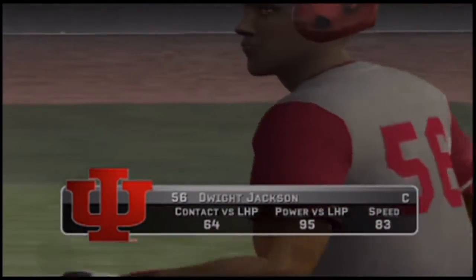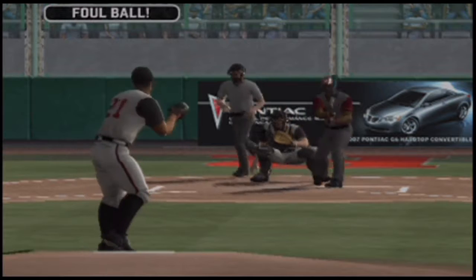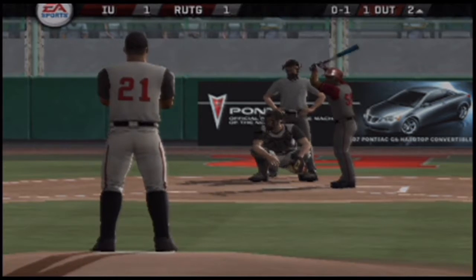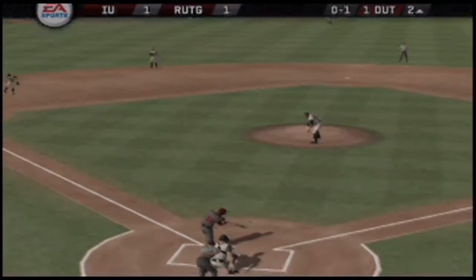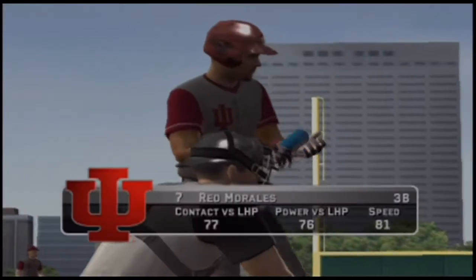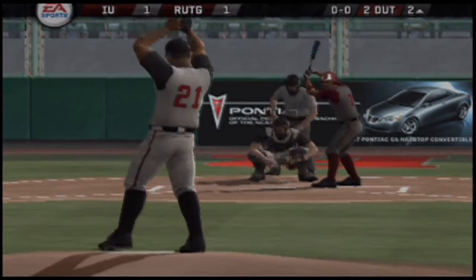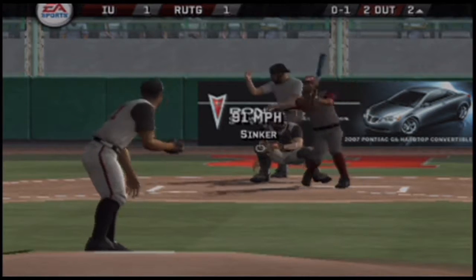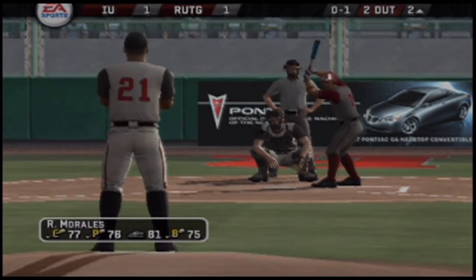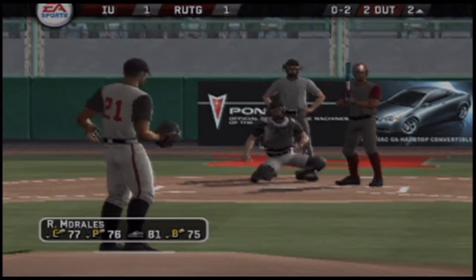Number 56 is digging in. Foul tip. A ground ball headed for the hole — two out. Number seven is up next. Swing and a miss on the fastball low and away. That's a strike, a fastball up and over the outside corner.